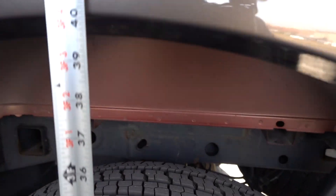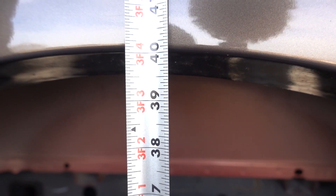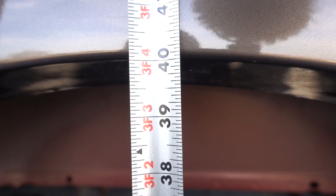Let's go ahead and measure. I'm going to use 40 inches — to be 100% accurate, it's 40 and 1/8 inches before the trailer is connected.